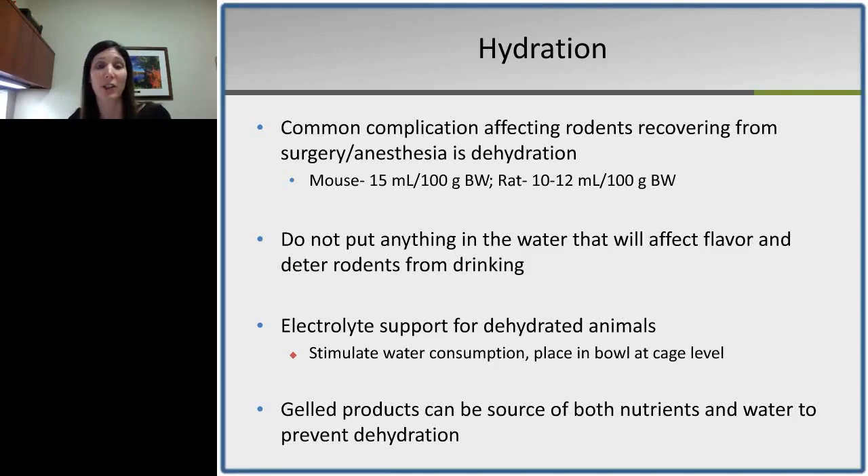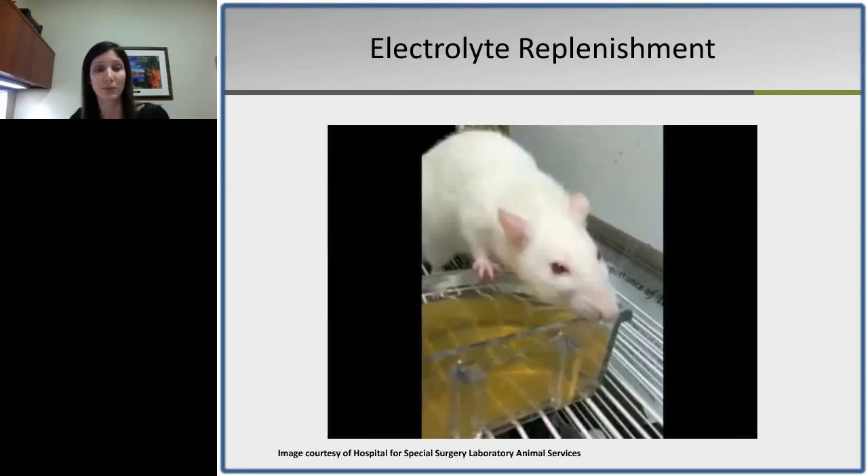A common complication affecting rodents recovering from surgery or anesthesia is dehydration. We advocate not putting anything in the water that will affect flavor and deter drinking — we want water to stay palatable. Water and food intake go hand in hand: if an animal stops drinking, they're also likely to stop eating. Electrolyte support can be very effective in getting animals to drink and stay hydrated, and can be delivered in a water bottle or bowl at cage level. Gel products are very successful and can be both a source of food and water.